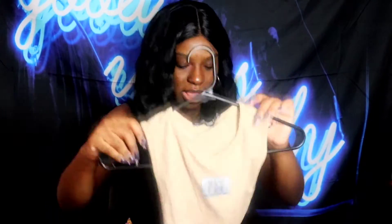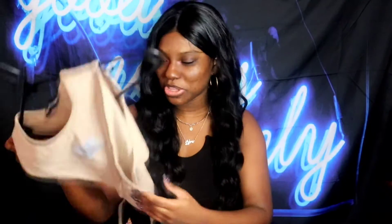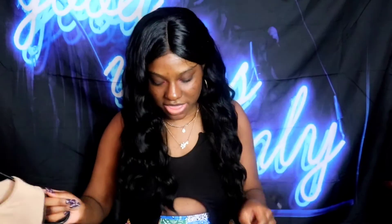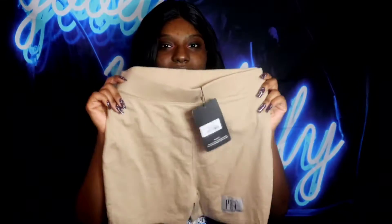Next is the PLT Shape Stone Tie Back Dip Hem Crop Top in size 8 — it's a mouthful! I love the style and especially the back detail; I love showing my back. It also comes with biker shorts separately — the PLT Shape Stone High Waist Cycling Shorts. The band is very thick with PLT written on it. Super cute, and I love cycling shorts.